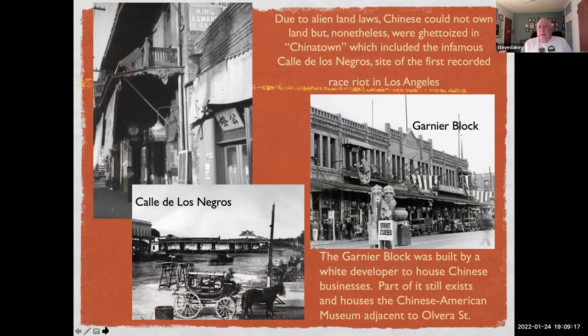Due to alien land laws, the Chinese could not own land but were nonetheless ghettoized in Chinatown, which included the infamous Calle de los Negros — the site of the first recorded race riot in LA. The Garnier Block was built by a white French developer to house Chinese businesses; part of it still exists and houses a Chinese American Museum adjacent to Olvera Street.